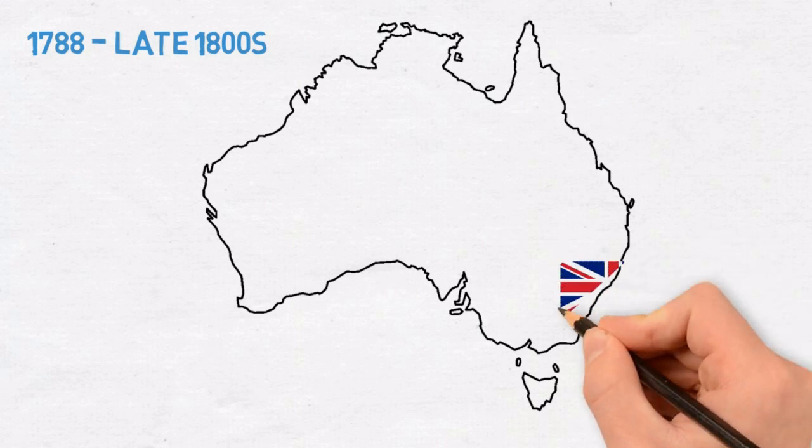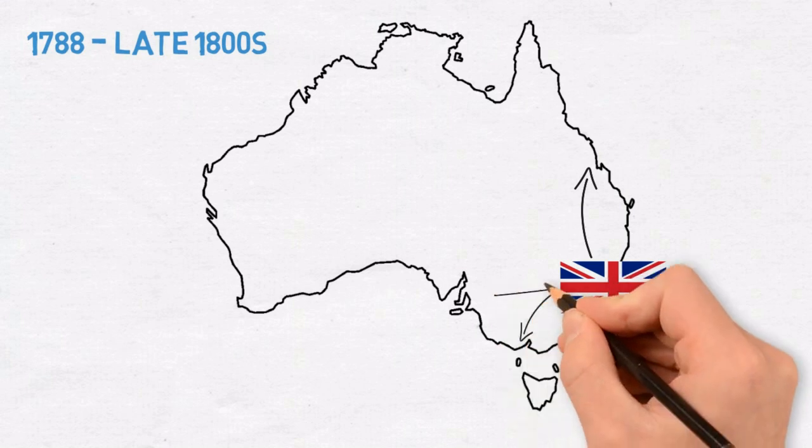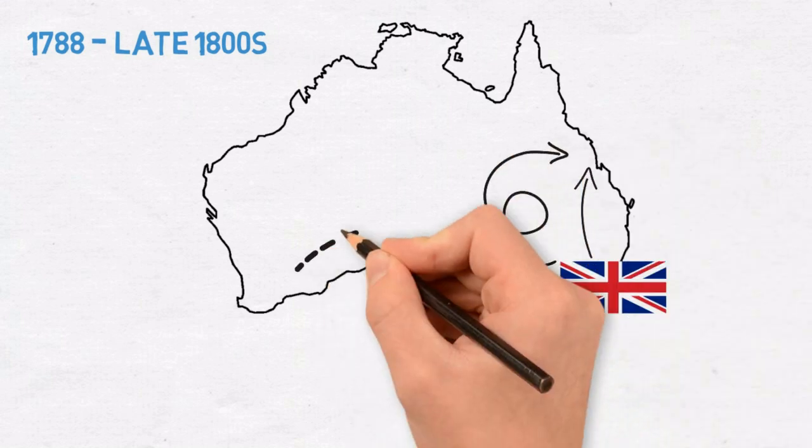1788 to the late 1800s: Australia is colonised by the British and inland surveys begin searching for rivers, inland seas and agricultural lands. This leads to each state undertaking a trigonometrical survey.